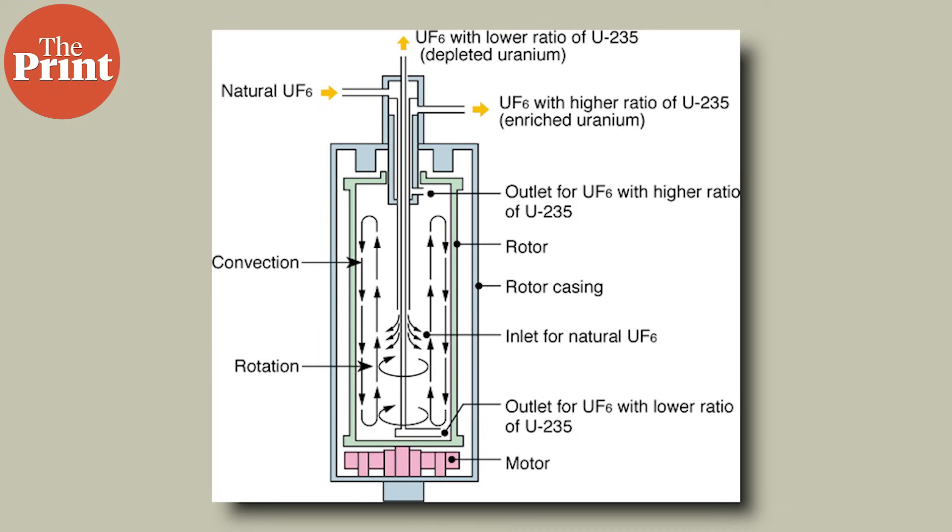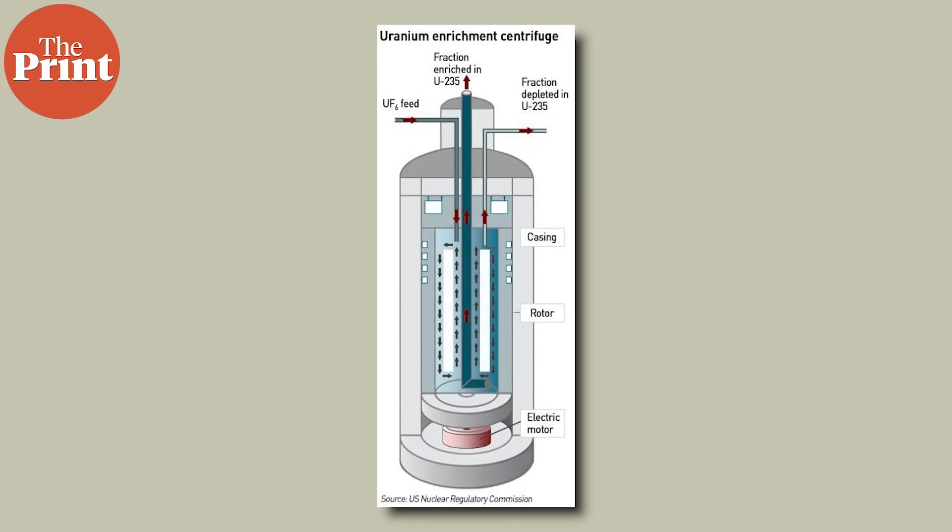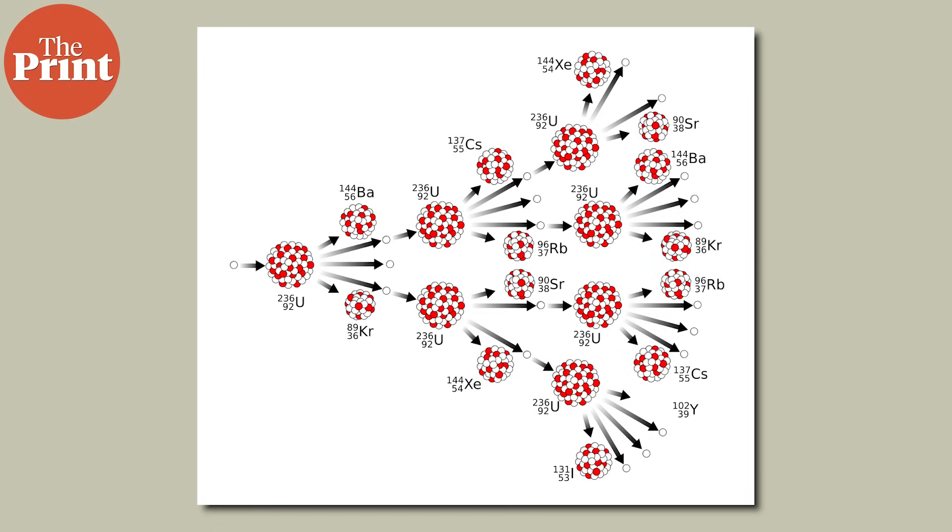When uranium is dug out of the ground, the element is 99.27% uranium-238, which consists of 92 protons and 146 neutrons, and only 0.72% uranium-235, which has 92 protons and 143 neutrons. The process of uranium enrichment uses naturally occurring uranium and increases the proportion of uranium-235 while removing uranium-238, which is present in larger proportions in the element's natural form. To utilize this in nuclear power reactors and for weaponry, the proportions of these naturally occurring isotopes need to be altered. Essentially, uranium-238 needs to be eliminated from uranium-235, because only uranium-235 can support a fission chain reaction.